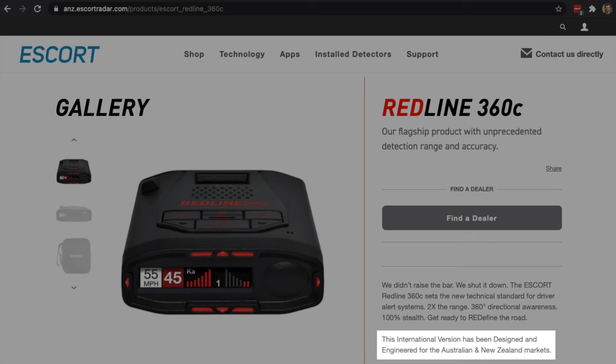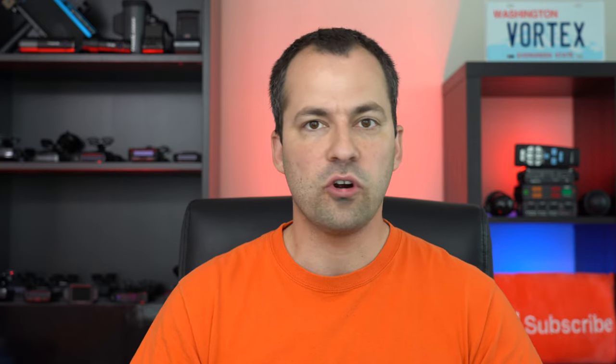If you look on Escort's website, the international version is described as designed and engineered for the Australia/New Zealand or European markets. Diving in, instead of four K-band segments there are now five — the new fifth segment allows scanning below 23.950 for lower K-band coverage. You also see support for photo radar units like the GATSO or Strelka used internationally. Some international detectors also have the ability to disable IVT filtering, which is needed to detect certain overseas photo radar. There may also be different GPS databases and different regional support/warranty options.